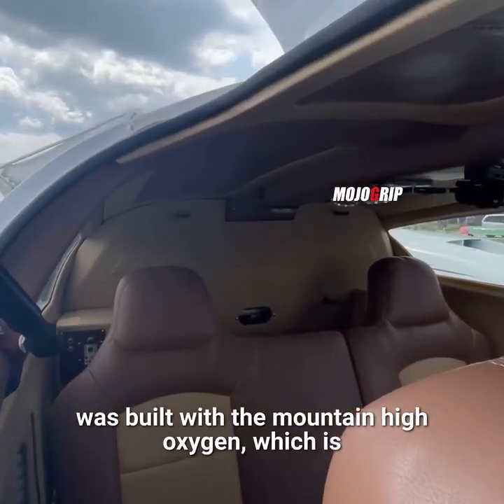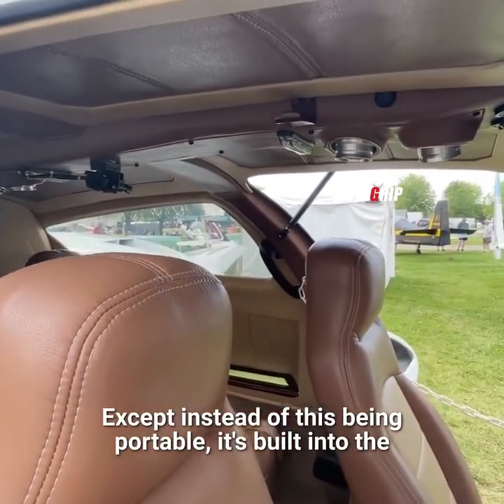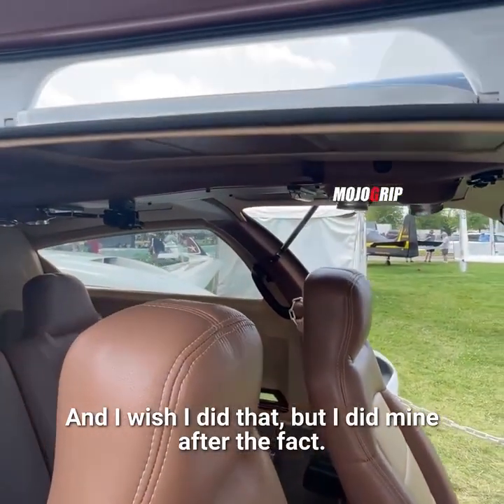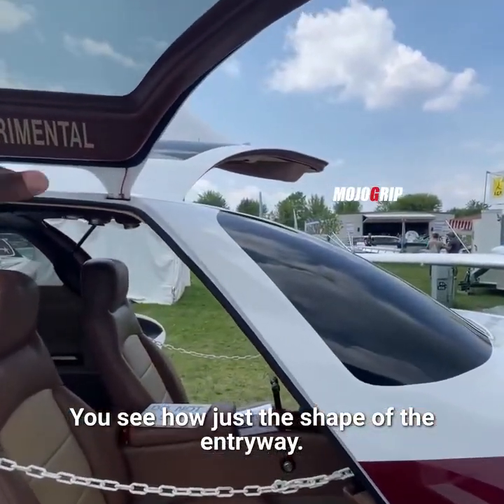If you look back there, you've got an oxygen system. So this is not a pressurized cabin, but it was built with the Mountain High oxygen system — which is the same portable oxygen that I have, except instead of being portable, it's built into the plane. That's usually the best way to go, and I wish I had done that, but I did mine after the fact.